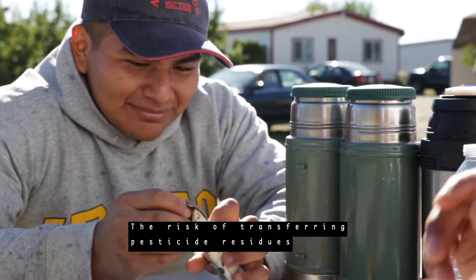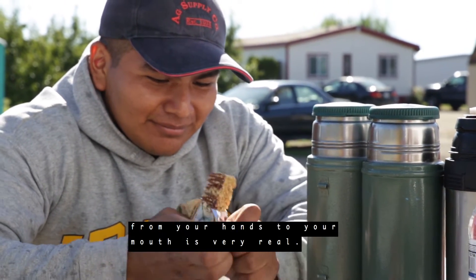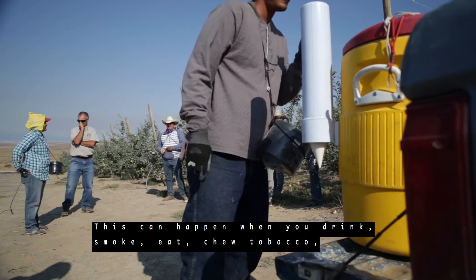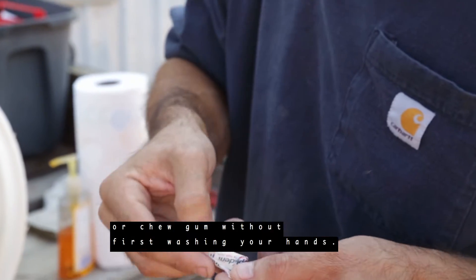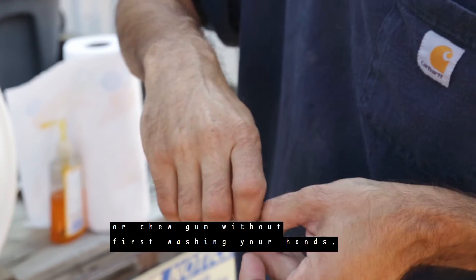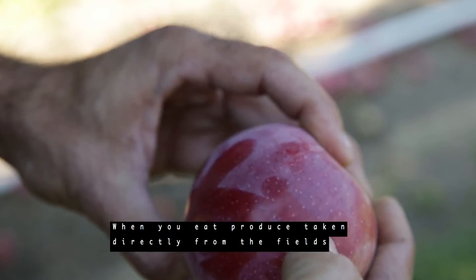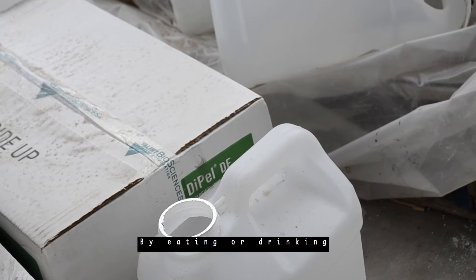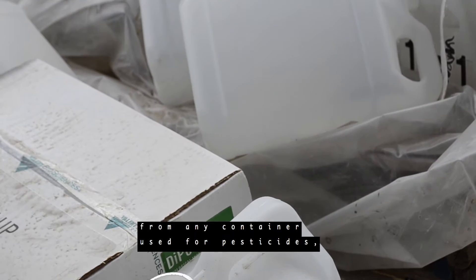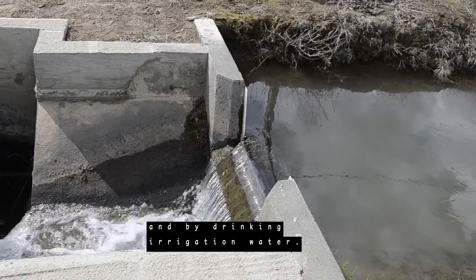The risk of transferring pesticide residues from your hands to your mouth is very real. This can happen when you drink, smoke, eat, chew tobacco or chew gum without first washing your hands, when you eat produce taken directly from the fields without washing it first, by eating or drinking from any container used for pesticides even if it has been washed, and by drinking irrigation water.